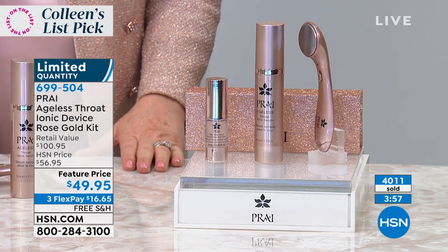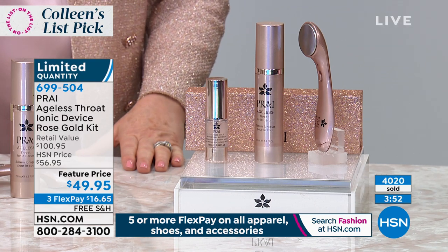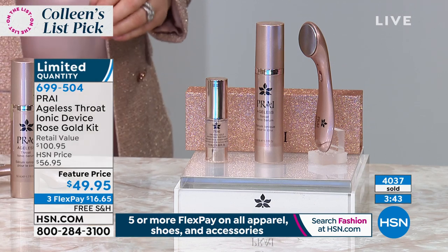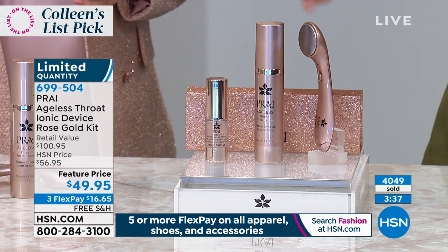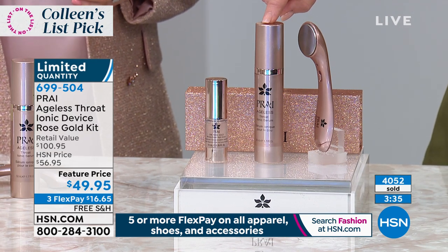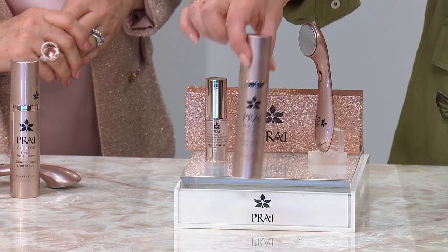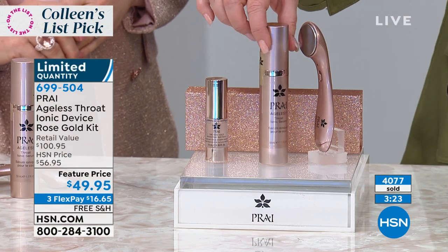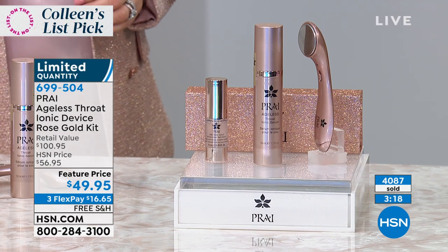Jump in, use express ordering or log on to HSN.com. The first flex pay is sixteen dollars and sixty-five cents. Get it home and try it — you have a money-back guarantee. This is the best deal I've ever seen on this product — under fifty dollars. Just the tool alone is 100, and the serum is another 60 dollars. This serum sells on HSN.com by itself every day for 60 dollars.